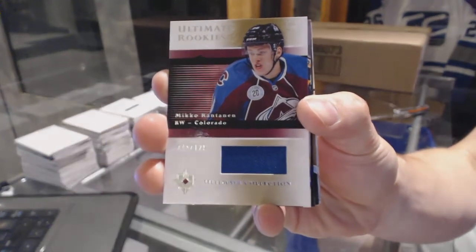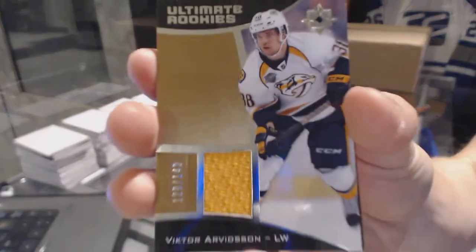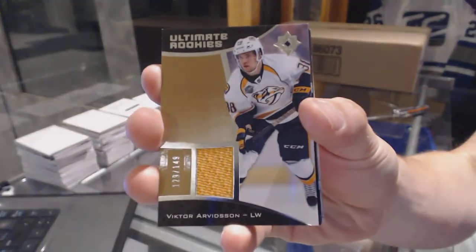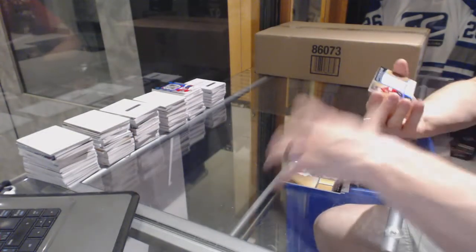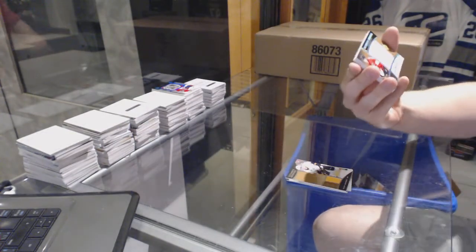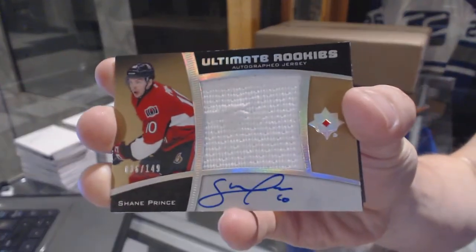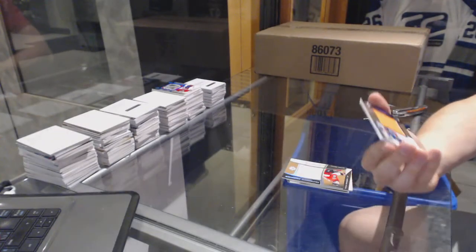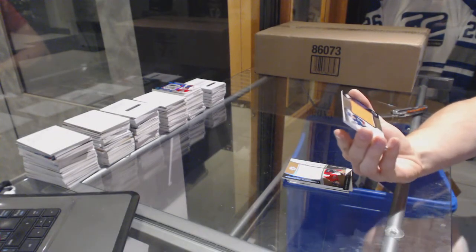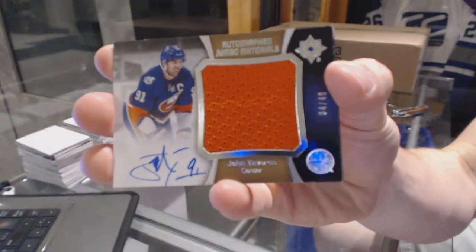Miko Rentonen out of 125 for the Avs. We've got a rookie jersey number 2 of 149 for the Nashville Predators, Victor Arvidson. Ultimate rookies autographed jersey number 2 of 149 for the Ottawa Senators, Shane Prince. Shane Prince at 149 for the Senators. We've got an autographed jumbo materials number 4 of 40 for the New York Islanders, John Tavares.